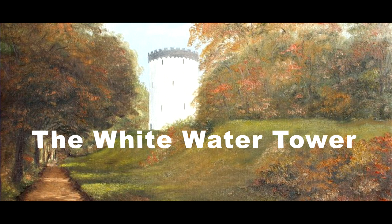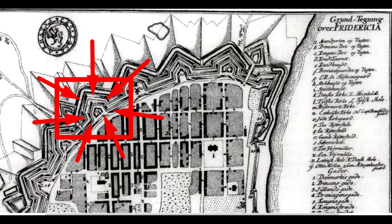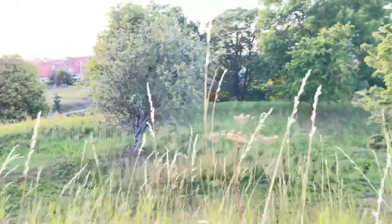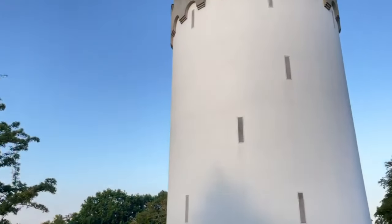The White Water Tower is built on Prince George's Bastion on the ramparts of Fredericia. There are 81 steps leading to the top of the tower, which is approximately 44 meters above sea level. The tower itself is 16 meters high.